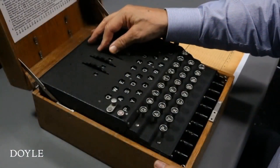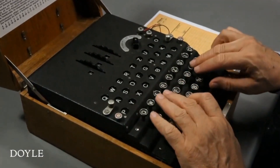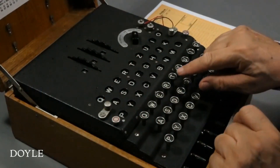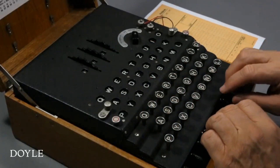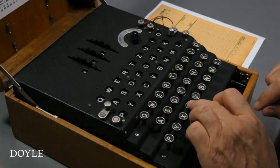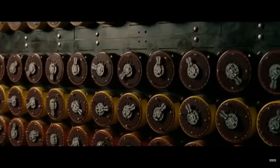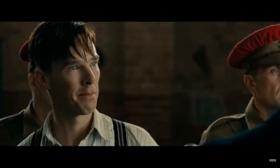Breaking that code was actually started by Polish scientists before the war even began. They made some progress but weren't able to fully crack it — they got little bits and pieces. When the Germans invaded, those Polish scientists escaped to France, where they worked with French mathematicians. These were phenomenally brilliant people — I can't even imagine doing what they did. They were able to take all the possible combinations, which I read numbered in the billions, and narrow down and translate most of the code.